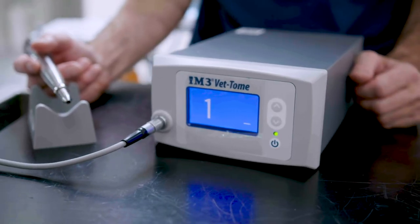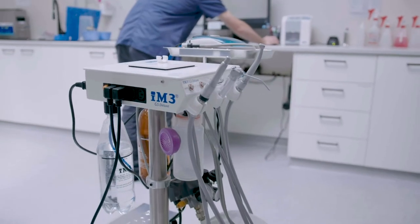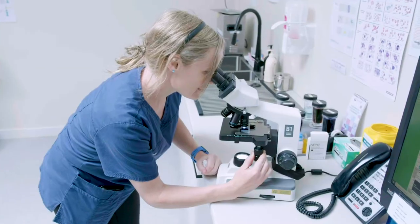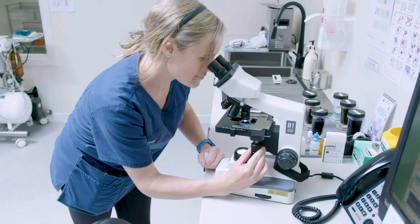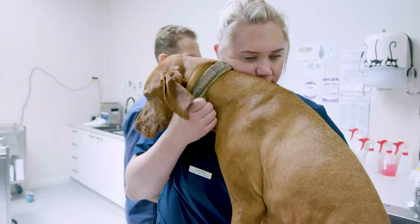We have the ability to run in-house PT and APTT clotting profiles. So if you are not sure about rat bait ingestion or snake bite, we can find out in 20 minutes. This can save lives and is very rewarding.